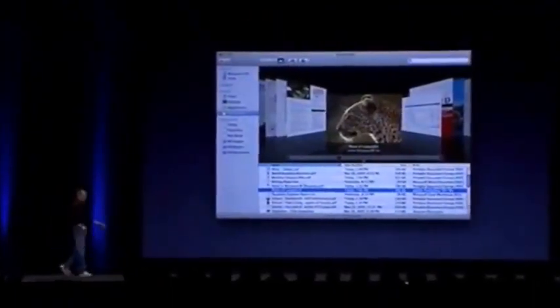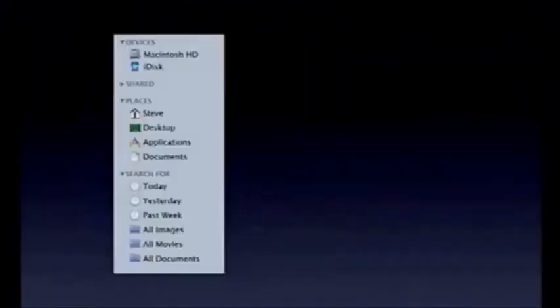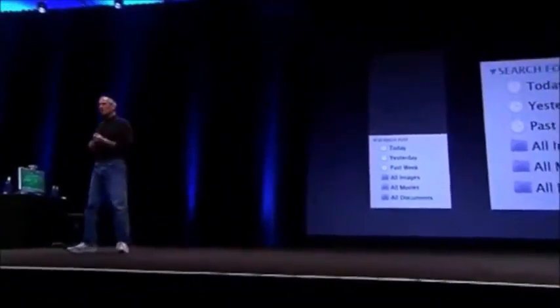The new sidebar for Leopard is much cleaner. You can close things you're not interested in. We've got devices, shared computers, places, and a way to search for things. We're populating it with smart searches, but you can add your own. You can instantly click on 'Today' and see all the documents you touched today, or yesterday, or this past week, or all your images or documents - wherever they are. It's really easy to find stuff, and you can add your own smart folders right there.